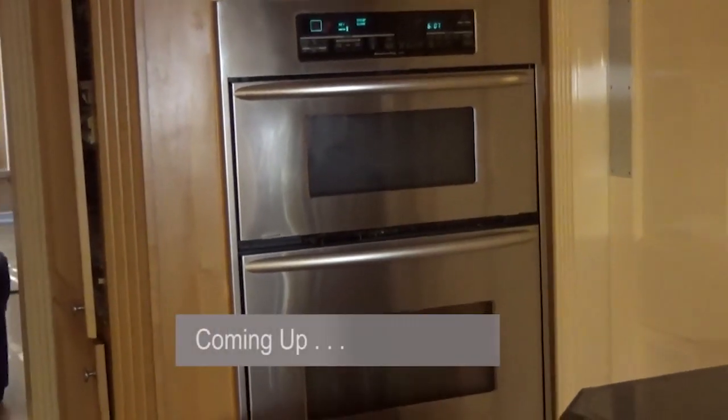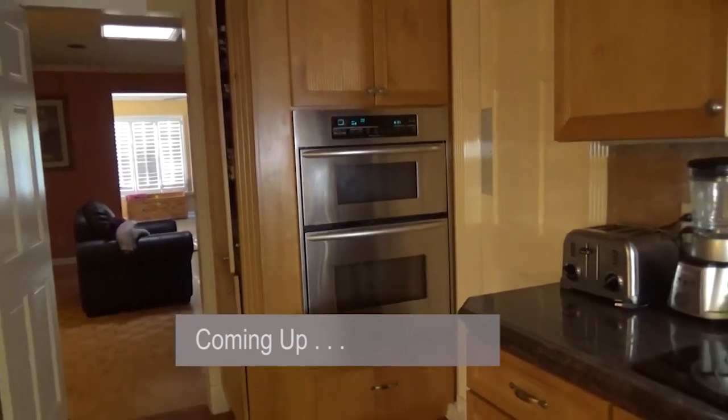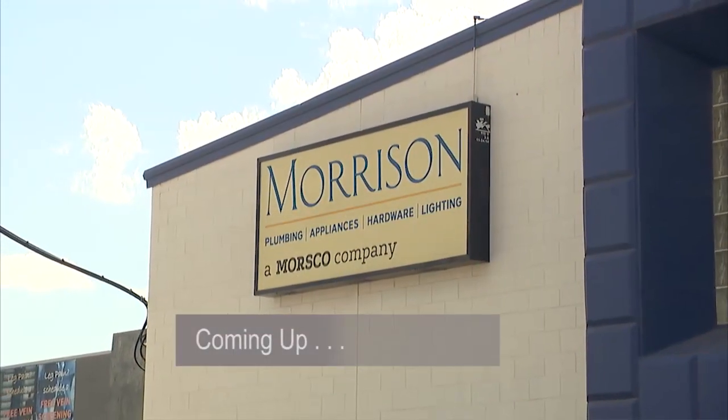Coming up, Carlos and Yachty have a big order to fill — they'll need the right supplier. When I looked in the house, I knew I had to get new appliances. We wanted to go to a one-stop shop with a variety of great appliances. So we knew right away, we've got to go to Morrison.